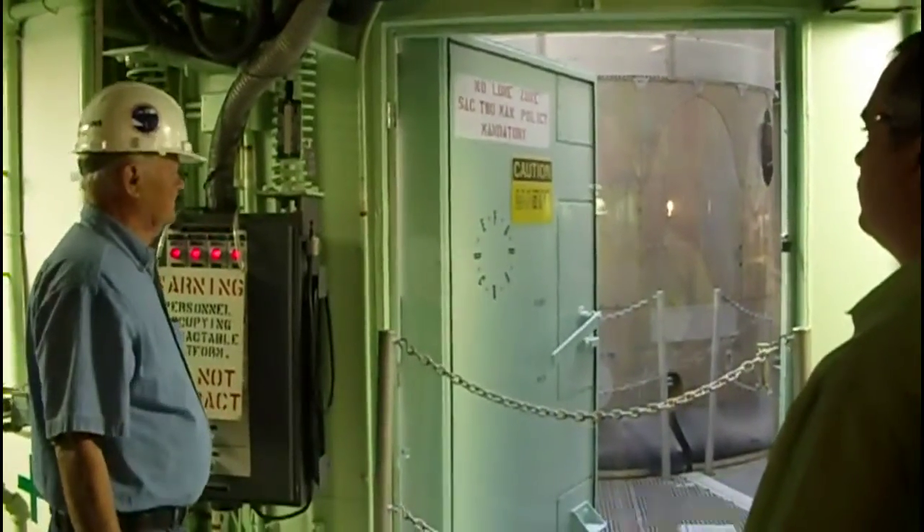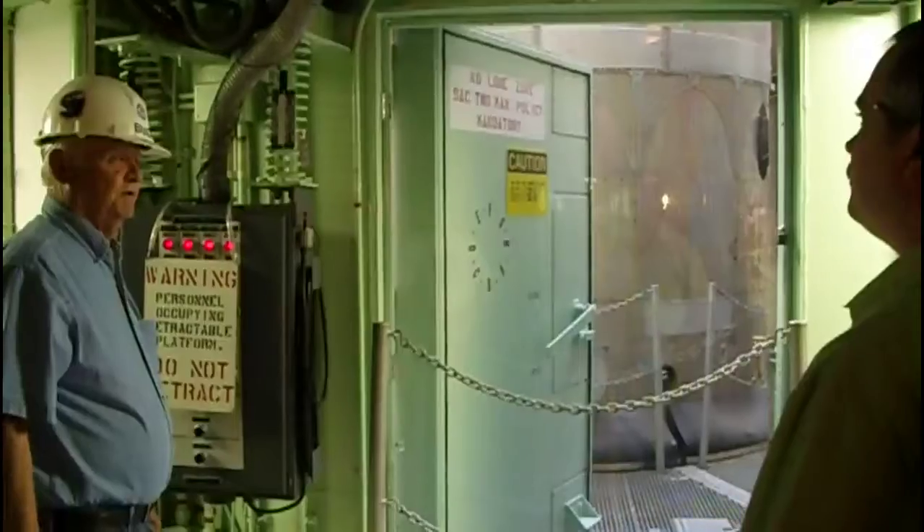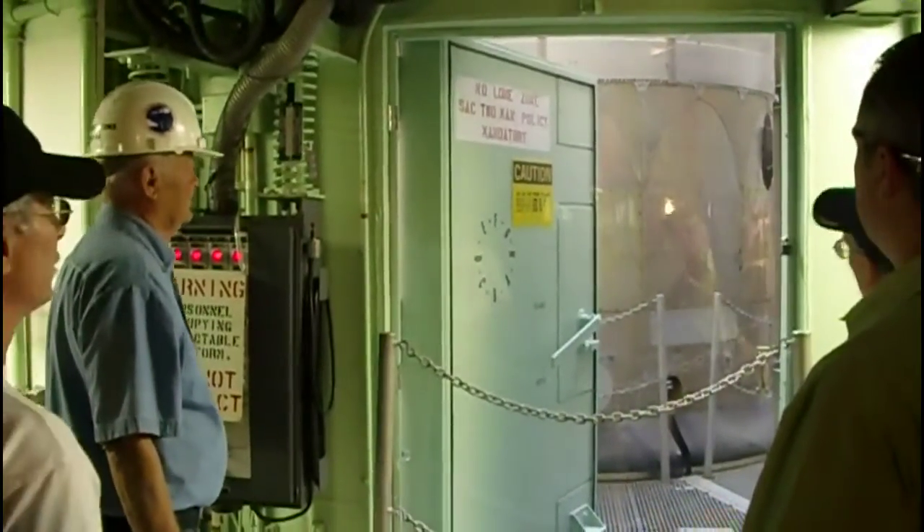The skin of the missile is aluminum — 2014 alloy. It varies from the thickness of a dime to the thickness of a quarter, depending on the location.